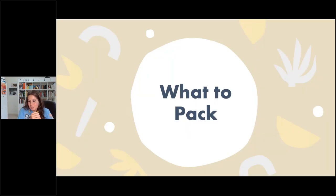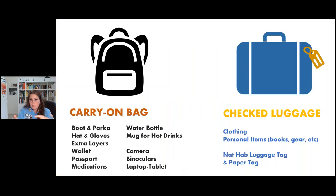So you've signed up for a Churchill trip and you're wondering what to pack. I'll focus on the photography part. Typically guests pack a carry-on bag and checked luggage, plus a camera bag. In your carry-on you'll have your boots, parka, hat, gloves, extra layers, wallet, passport, medication, water bottles, reusable mugs, camera, binoculars, and any laptop or tech. In checked luggage, clothing and personal items — and keep your luggage tagged.